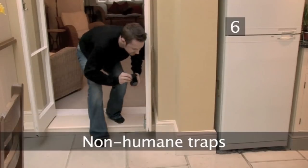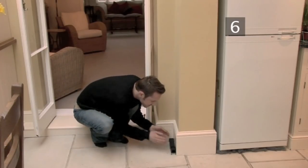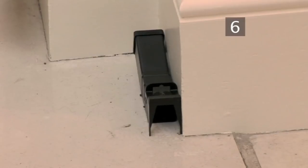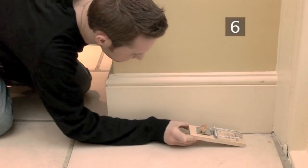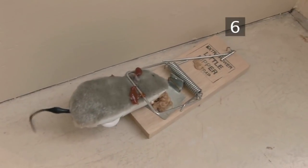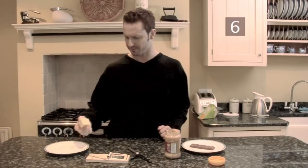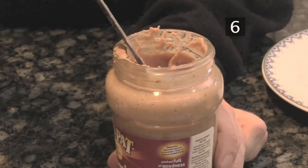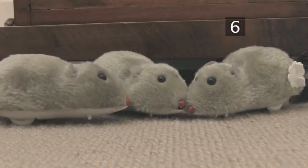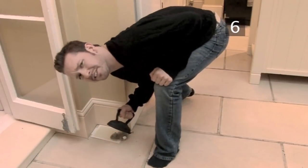Step 6: Non-humane traps. The quickest way to kill a mouse is to electrocute it with an electronic trap. The traditional snap trap can also be effective, but there is a risk that it will only maim the mouse rather than kill it instantly. Top tip: many traps come ready baited, but to give yours an extra kick, don't go for the obvious choice — add chocolate or peanut butter, both favourites among the mouse community. Glue traps are the least humane: once stuck, the mouse will either die a slow death or you will have to kill it yourself with a swift blow to the head.